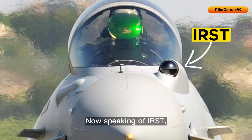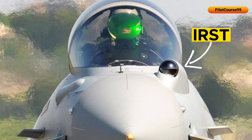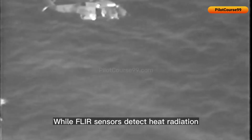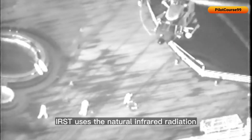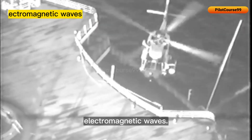Now speaking of IRST, or Infrared Search and Track, it is also a type of sensor used in fighter jets to detect and track airborne targets. IRST sensors detect the heat signature emitted by aircraft and other objects. While FLIR sensors detect heat radiation and can produce images or videos of a scene, IRST uses the natural infrared radiation emitted by objects to detect them even when they are not actively radiating electromagnetic waves.